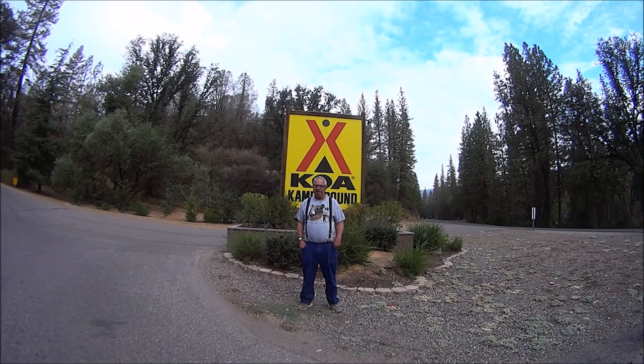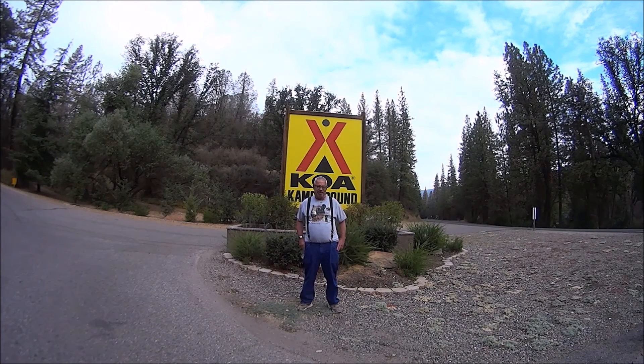Good morning campers, guess where we are — Yosemite West Mariposa KOA. We're west of Yosemite National Park, which is where we're heading this morning, but we're east of the town of Mariposa by about 7 miles. We're in a little bitty town called Mid Pines, California, on Highway 140.